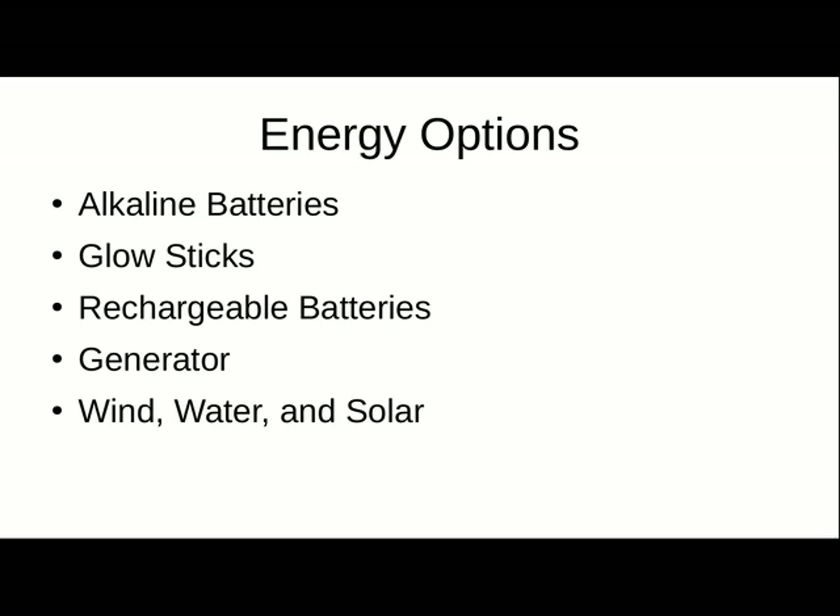A generator works great as long as you've got fuel to run it, but it runs on a fuel that's usually non-renewable. Wind, water such as a water turbine, and solar are very renewable sources. You can also run a crank-type generator or a hand crank — those are options to get renewable power.